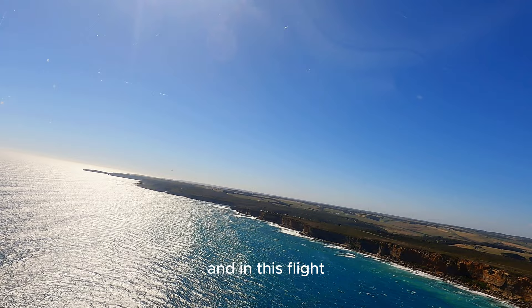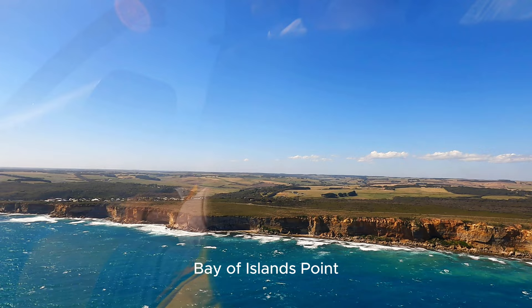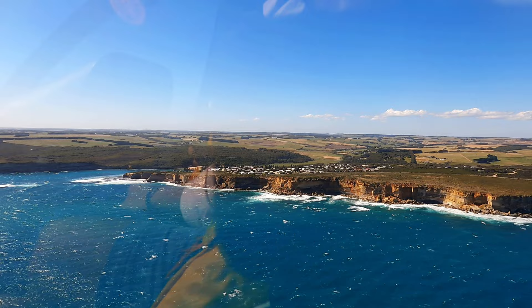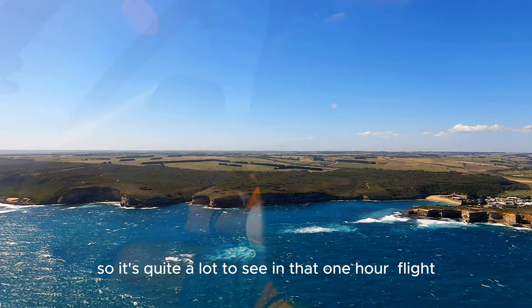In the one-hour flight, you will see the Twelve Apostles, Lock and Gorge, Baker's Oven, Sentinel Rock, Two Miles Bay, the Arch, London Bridge, Bay of Martyrs, Bay of Islands, Point Ronald, Pebble Beach, Moonlight Head, Wreck Beach, Castle Cove, Blanket Bay, and Cape Otway Lighthouse, and then you turn back around from there. It's quite a lot to see in that one-hour flight — if you have the money, I would definitely go for that one.